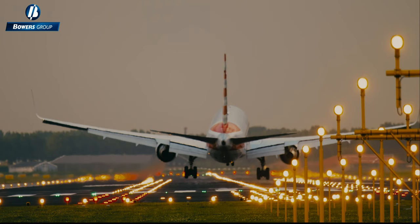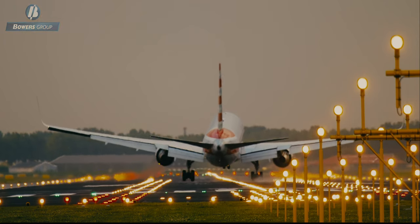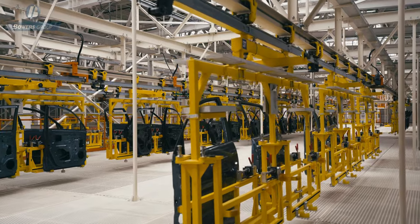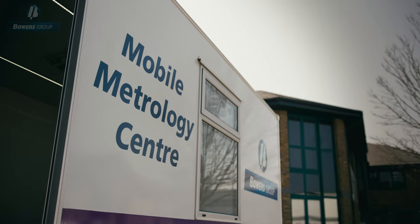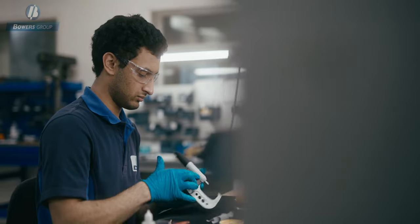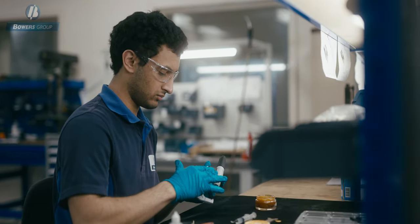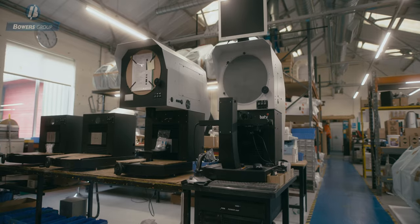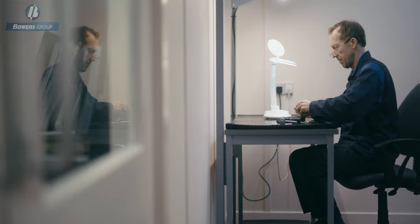Precision engineering is at the heart of everything we do. Engineering in the UK has changed dramatically in the past decade alone. Whatever the change, Bowers Group have made it a priority to be at the forefront of that change, constantly adapting and evolving to provide our customers with cutting-edge products, comprehensive support and unbeatable service.